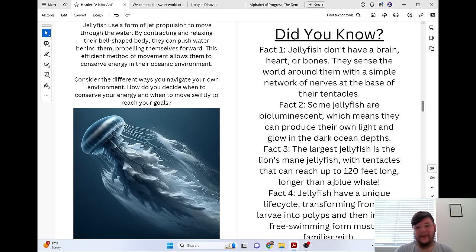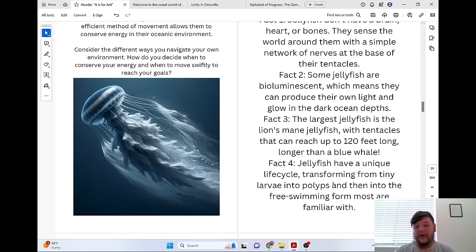Did you know jellyfish don't have a brain, heart, or bones? They sense the world around them with a simple network of nerves at the base of their tentacles. Some jellyfish are bioluminescent, which means they can produce their own light and glow in the dark ocean depths. The largest jellyfish is the lion's mane jellyfish, with tentacles that can reach up to 120 feet long — longer than the blue whale. Jellyfish have a unique life cycle, transforming from tiny larvae into polyps and then into the free-swimming form most are familiar with.